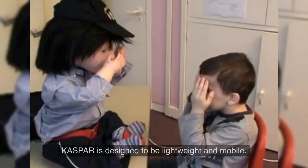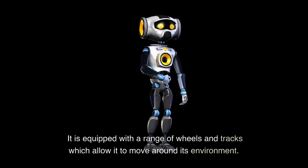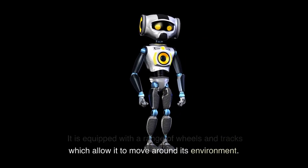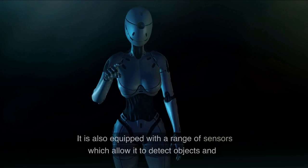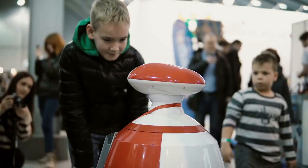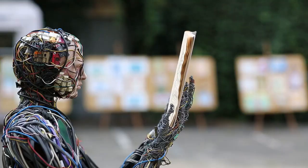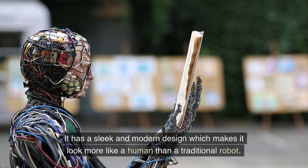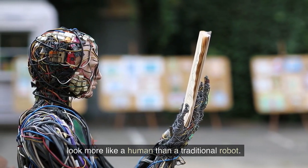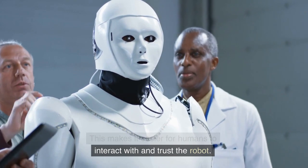Kaspar is designed to be lightweight and mobile. It is equipped with a range of wheels and tracks which allow it to move around its environment. It is also equipped with a range of sensors which allow it to detect objects and people in its environment and interact with them in a safe and natural way. It has a sleek and modern design which makes it look more like a human than a traditional robot, making it easier for humans to interact with and trust.